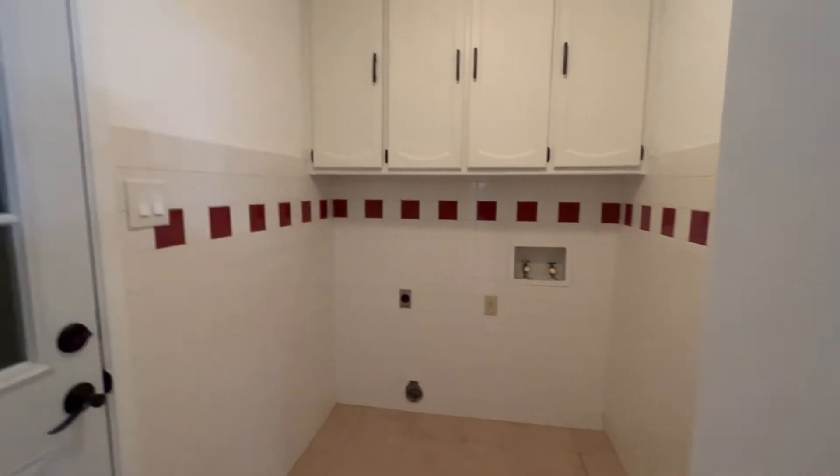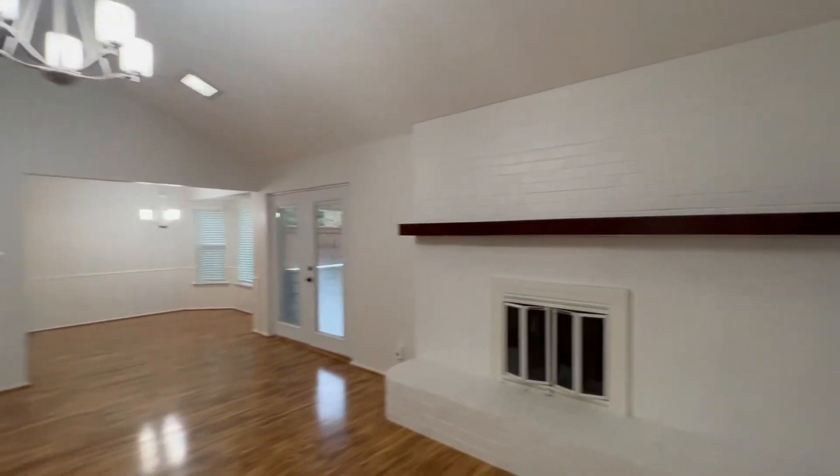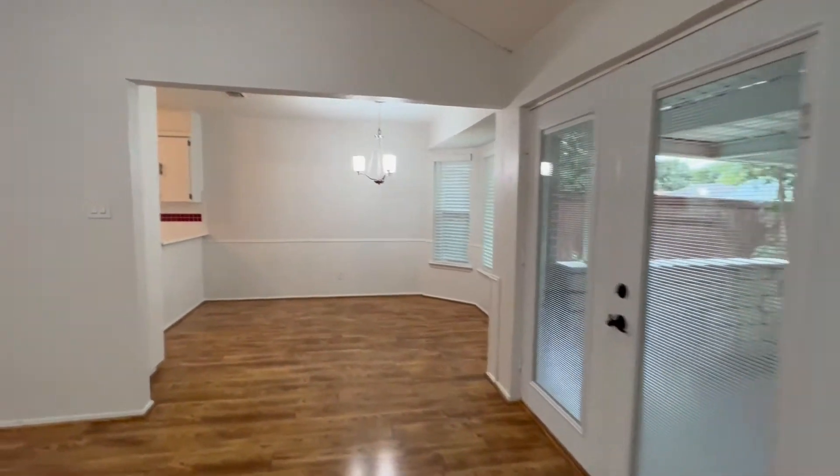Here's access to the washer and dryer connections, which also leads to a standard two-car garage. Take a closer look at the brick fireplace and wooden mantel right here as well.